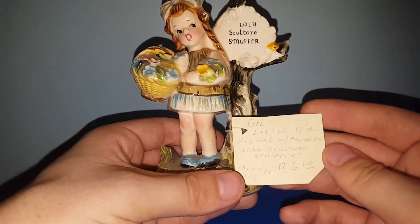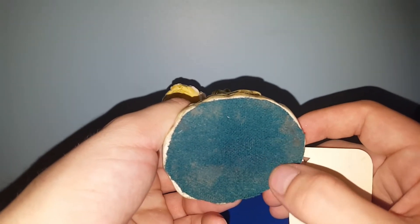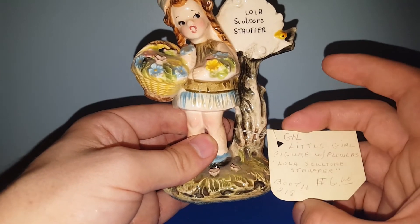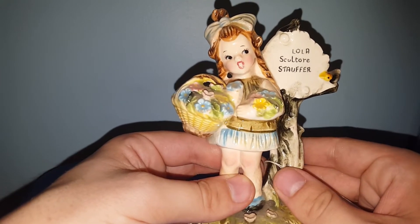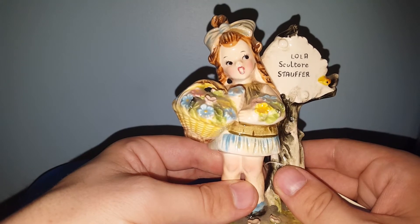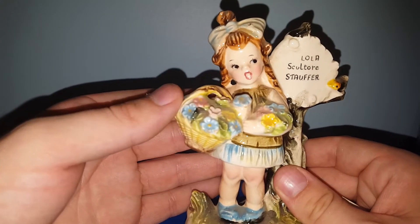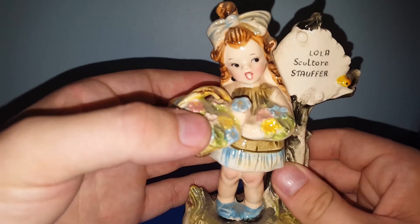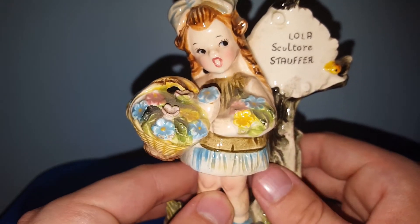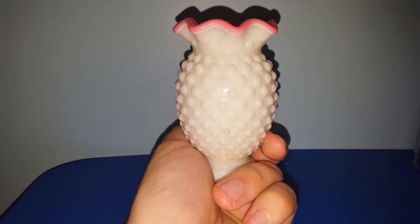This is the first item I grabbed — it's a Lola Skulltor Stouffer figurine. I'm not exactly sure who makes her because there is felt on the bottom, and yes, I get the 'dad felt' joke. She was half off at $3. I'm going to do some research on her first to see if she's worth anything, and if she is, she'll be up on eBay. Otherwise, look out for her at a live sale. She's very springy holding that basket of flowers, and there might be some slight damage to them, but what do you expect with vintage? She's really cute.